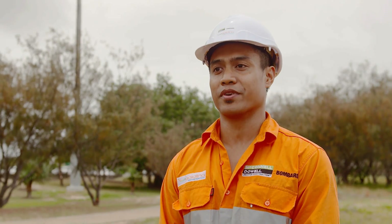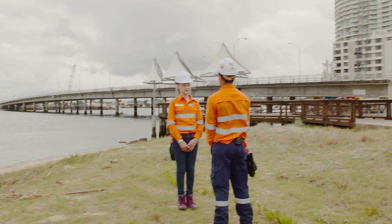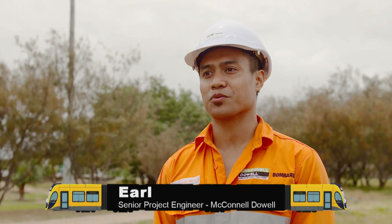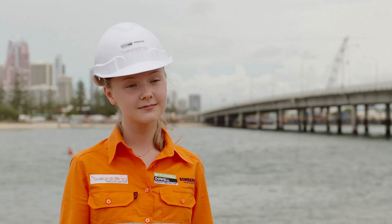When we first started looking at building the pedestrian cycle bridge over the Naurang River, we saw the birds nest high up on the power pole beside the existing bridge. We learned that the birds were very special to the local community, and as the nest was right where we needed to build the bridge, we knew we had to move it.